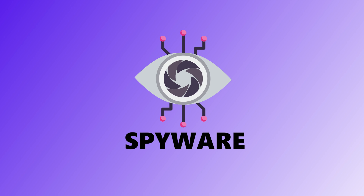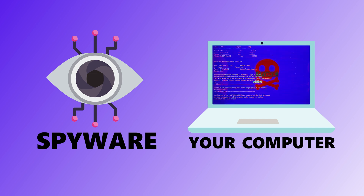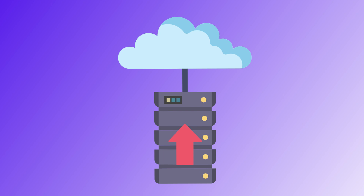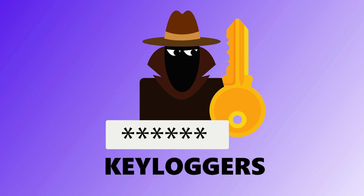Fourth is spyware. Spyware is the creep of the malware world — it hides in the background watching everything you do: your passwords, your emails, your credit card numbers, and everything in between. You won't see it, but it quietly sits there collecting your data and sending it off to someone you definitely didn't give permission to. And yes, it can even track what you type — that's why keyloggers fall under this category.